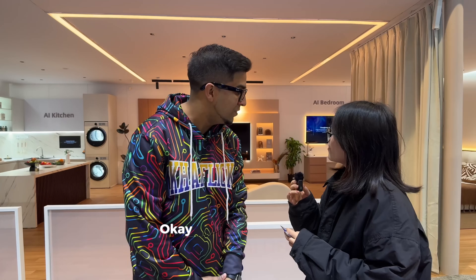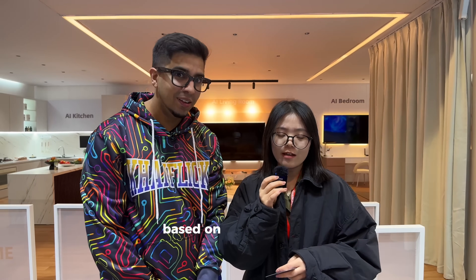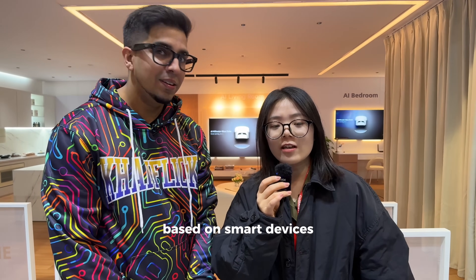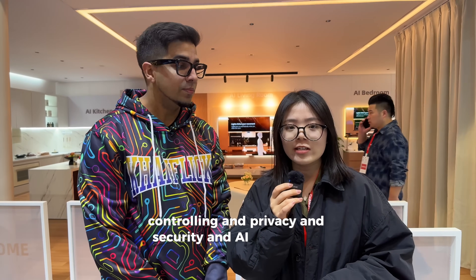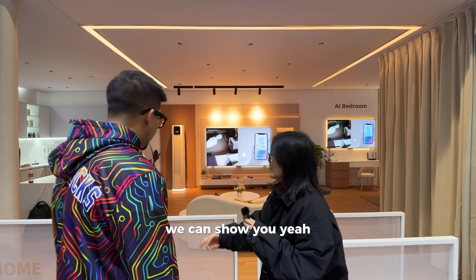I'm here with Ye. Can you tell us a little bit more about the AI smart home? Our AI smart home is based on smart devices, controlling, privacy and security, and AI technology. We can show you. Let's go.